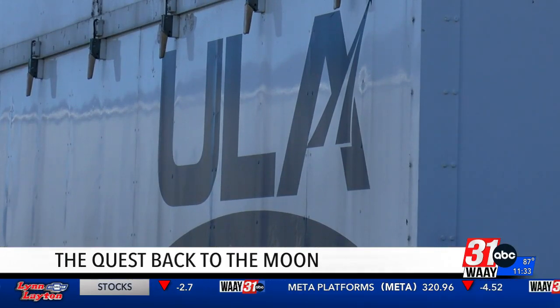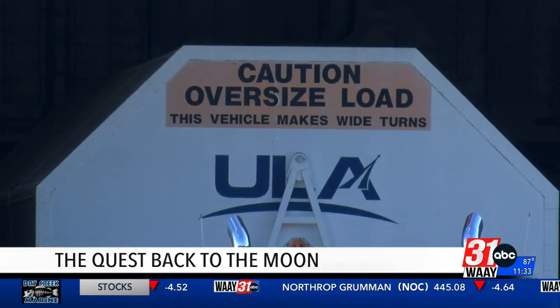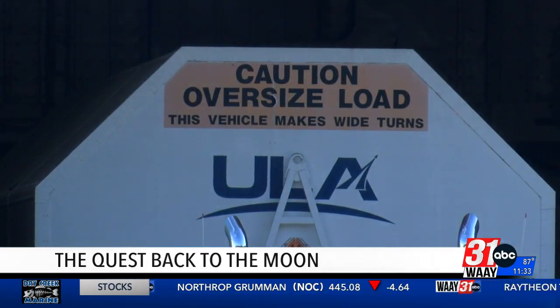This is the last of its kind ICPS. Beginning with Artemis 4, NASA's developing a new, much more powerful upper stage that'll be capable of flying more astronauts and equipment to the moon and eventually to Mars.